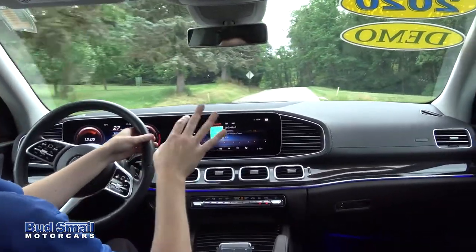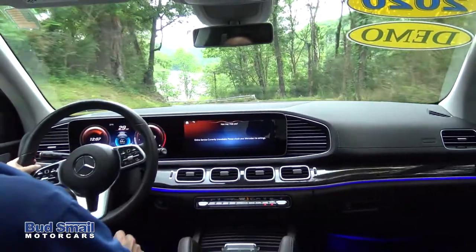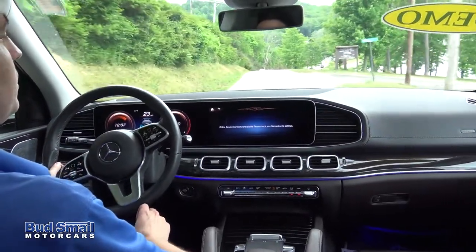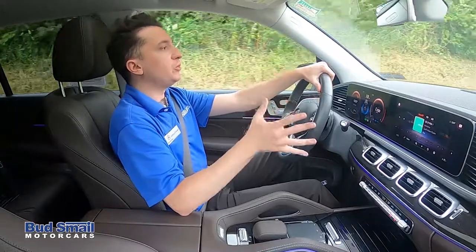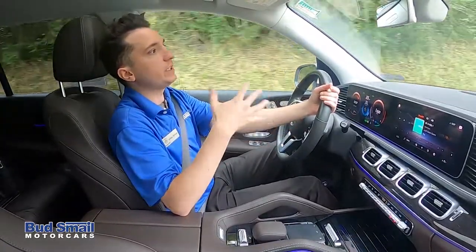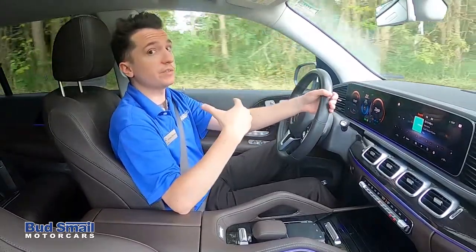You have to give it the magic word — "Hey Mercedes." [Car responds: "How may I help you?"] Change the temperature to 72. [Car responds: "I'm setting the temperature on the driver's side to 72 degrees."] Notice right there — not only did it understand the command, but it actually knew where the command was coming from in the car. With the new stereo miking system, it understood I wanted to change the temperature and knew I was sitting on the driver's side specifically, so it changed just this side of the car.